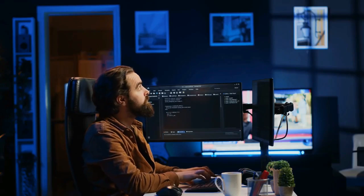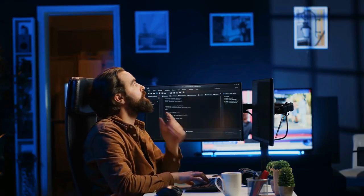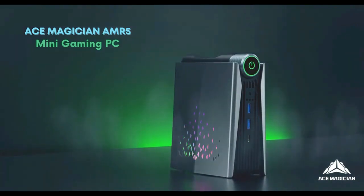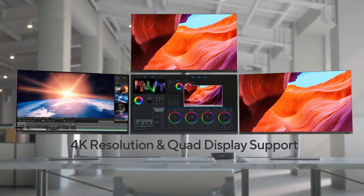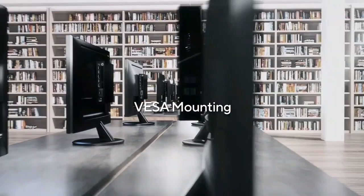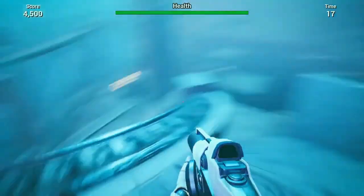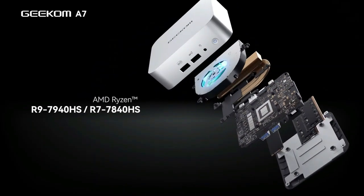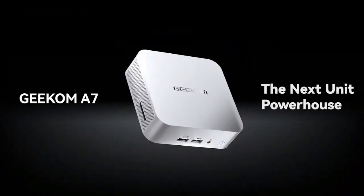Are you ready to revolutionize your desk space with power-packed performance in a tiny package? Welcome to the Gadget Corner, where today we're diving into the extraordinary world of mini-PCs — the titans of technology that prove great things indeed come in small packages. Before you click that Buy Now button, we've scoured the tech universe to bring you the top five best mini-PCs of 2024.